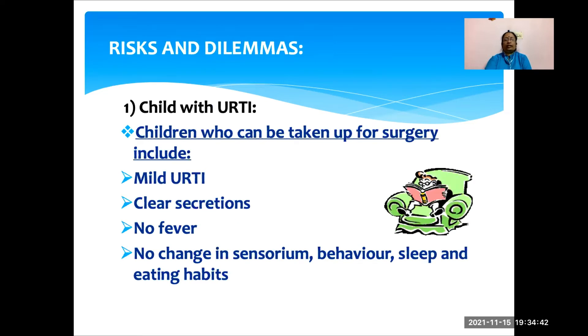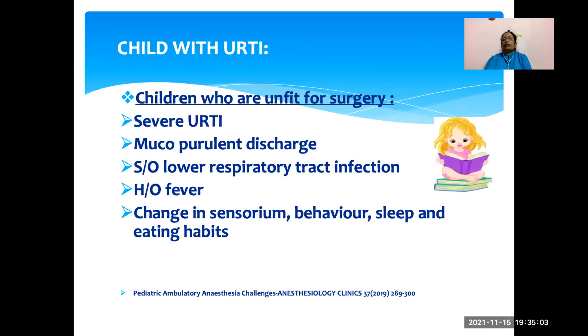Coming to risk and dilemmas: if the child has URTI, can we take up this child for surgery? If the URTI is mild, secretions are clear, there is no history of fever, and no change in sensorium, behavior, sleep, or eating habits, that child can be taken up for daycare surgery. But if the URTI is severe, there is mucopurulent discharge, signs of lower respiratory tract infection, or associated fever, change in sensorium, behavior, sleep, and eating habits, those children are unfit for daycare surgery.